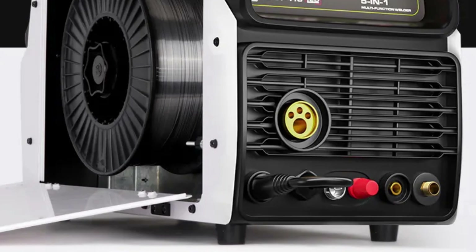The machine is protected by IP21 protection class, shielding it against dust and moisture, and H insulation class, ensuring durability and longevity. The MCT-416 is suitable for both professional welders and DIY enthusiasts, making it an ideal companion for intricate projects and home repairs. Its compatibility with 220V and 50/60Hz ensures easy use in various locations.